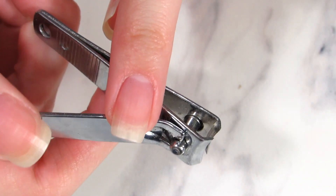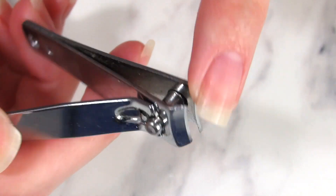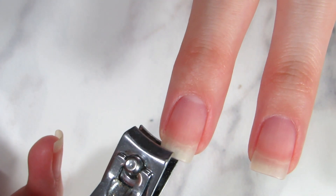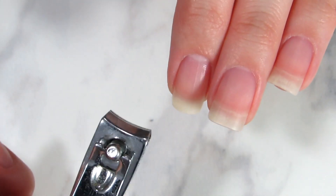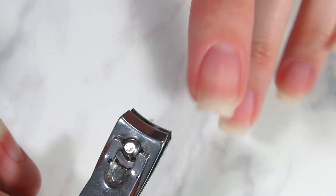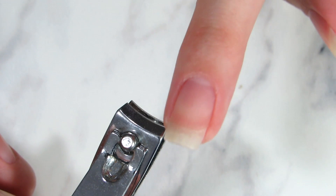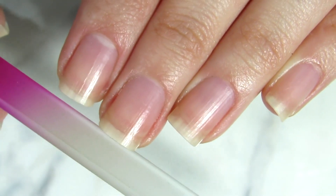Mistake number one — and some people still do this — is using nail clippers. As you can see, these nail clippers have a C-curve as they clip off your nail. That will not only make little tears in your nail but will actually break your nails. The best way is to use a nail file and file your nails a little bit at a time.